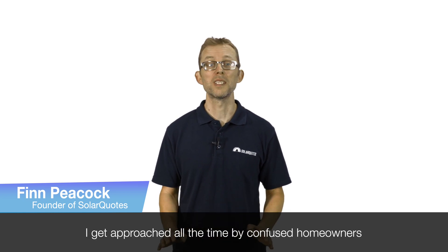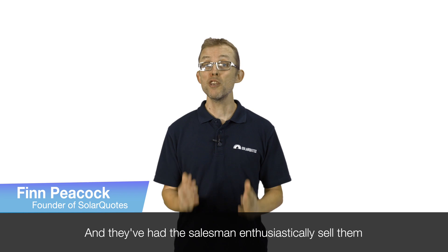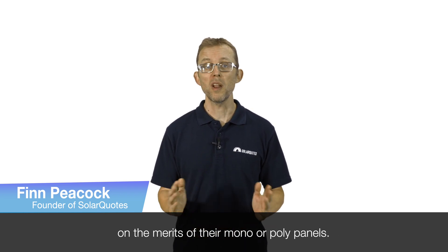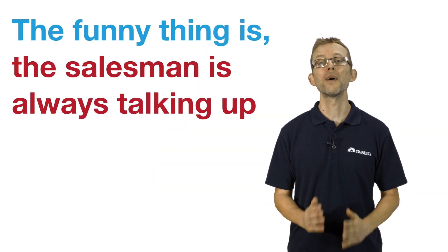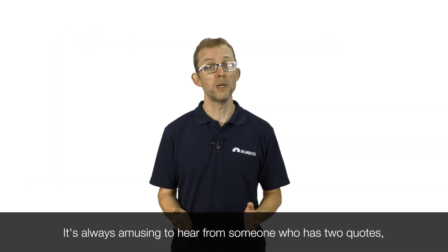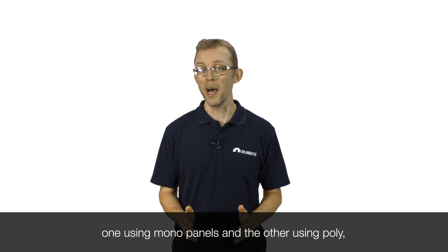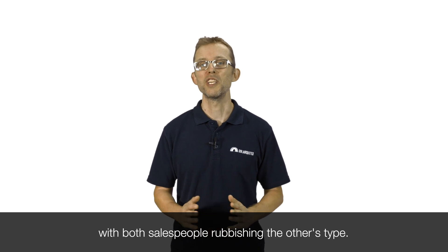I get approached all the time by confused homeowners who've been quoted solar, and they've had the salesman enthusiastically sell them on the merits of their mono or poly panels. The funny thing is, the salesman is always talking up the type of panel that they happen to be selling while rubbishing the other. It's always amusing to hear from someone who has two quotes, one using mono panels and the other using poly, with both salespeople rubbishing the other's type.